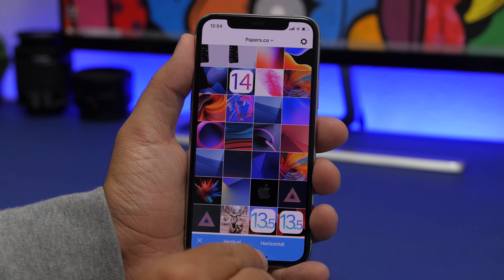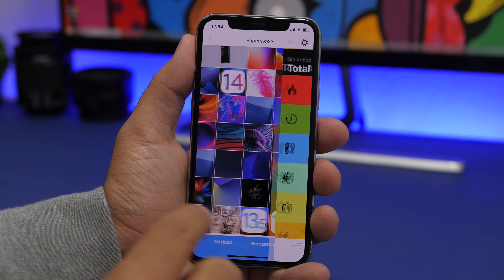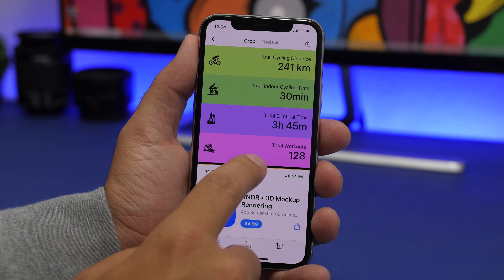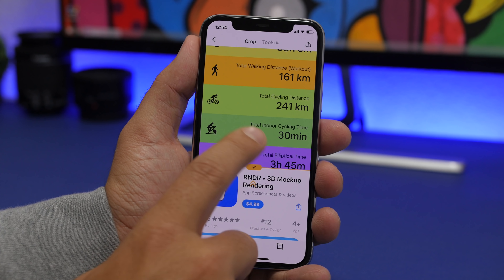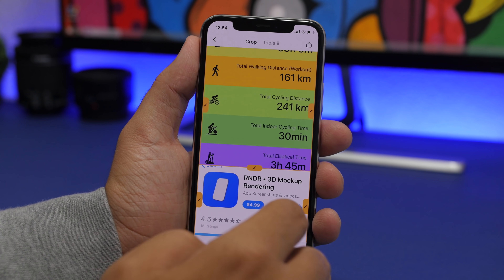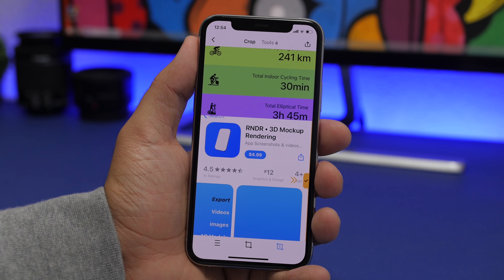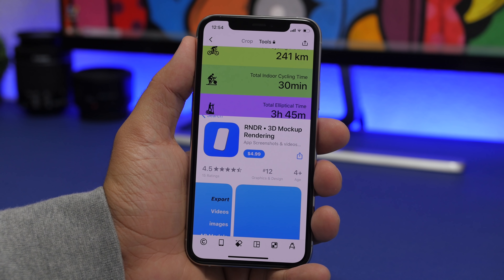The next app is called PixQ. It allows you to stitch screenshots as well as other pictures together. Once you install and open the app, it will show your pictures and you can pick as many as you want to stitch together, choosing vertical or horizontal orientation. Going with vertical, you can see two screenshots stitched together. Tapping the edit button lets you choose how to stitch and crop them — you can tap the little crop button and crop and adjust them any way you like.